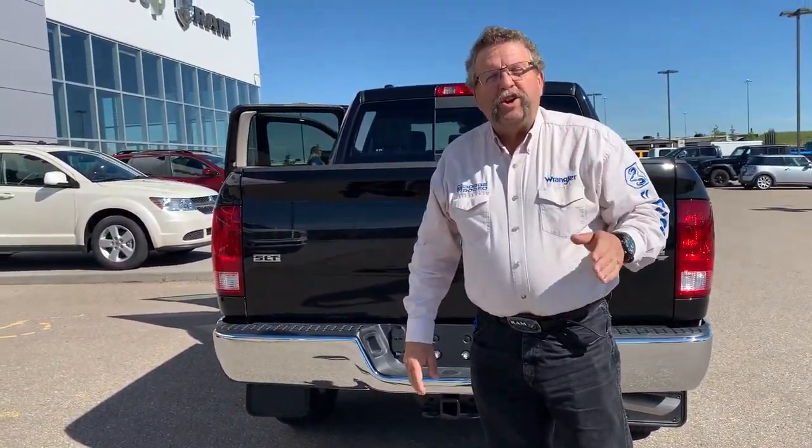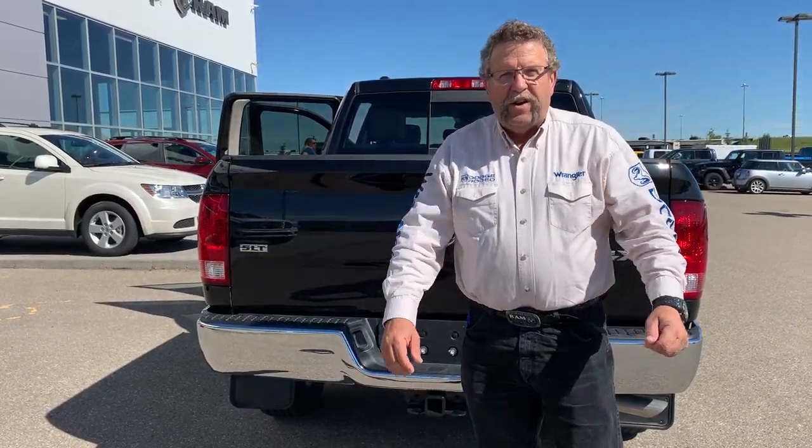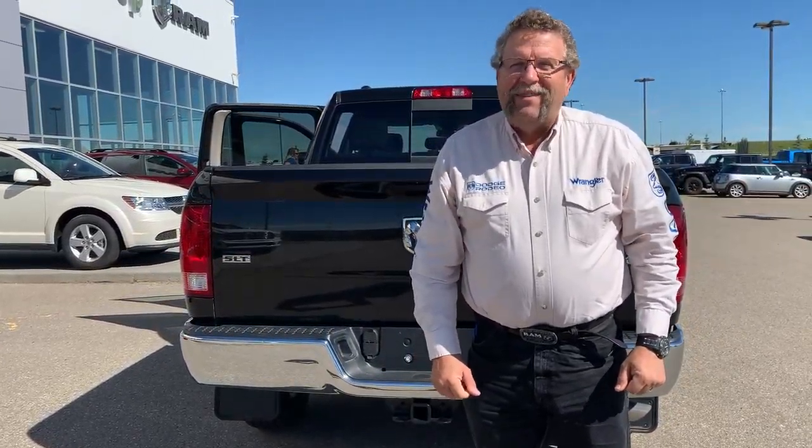So where are you going to go for your trucks? Mountain View Dodge. Who are you going to ask for? Me, Steve McFarland. Have a great day.